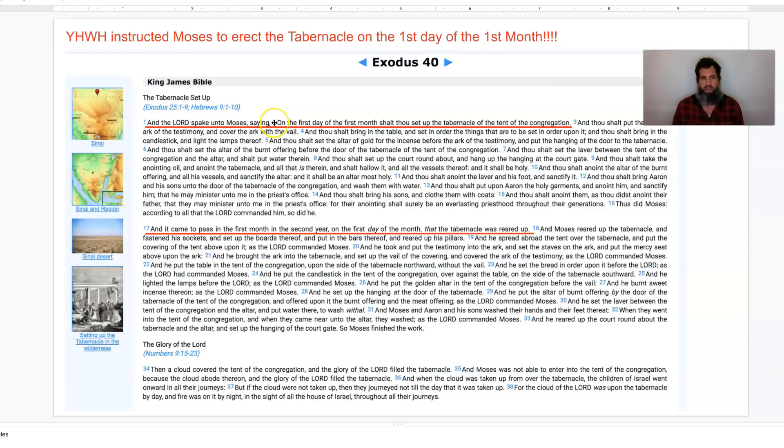And Yahweh spake unto Moses, saying: 'On the first day of the first month, shalt thou set up the tabernacle of the tent of the congregation.' And then down in verse 17: 'And it came to pass in the first month, in the second year, on the first day of the month — the first day of the first month — that the tabernacle was reared up. And Moses reared up the tabernacle, fastened its sockets, and set up the boards thereof, and put in the bars thereof, and reared up its pillars. And he spread abroad the tent over the tabernacle, and put the covering of the tent upon it, as Yahweh commanded Moses. And he put the testimony into the ark, and set the staves of the ark. And he put the mercy seat upon the ark. And he brought the ark into the tabernacle, and set up the veil of the covering, and covered the ark of the testimony, as Yahweh commanded Moses.'